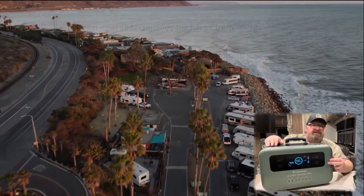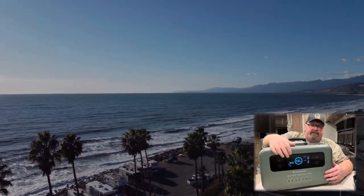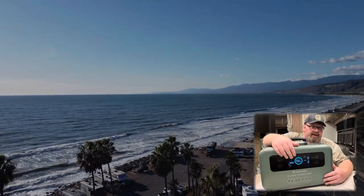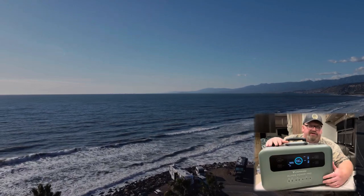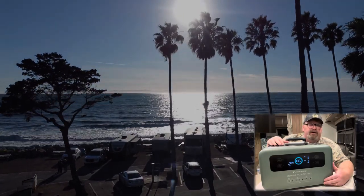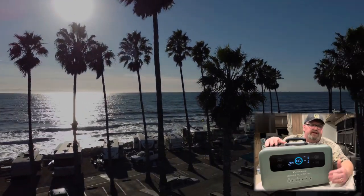Now I can go boondocking for one night, no problem — two nights if I have to — because this has a phenomenal charge rate. If you plug it into the wall you only have to run your generator maybe an hour and a half and it'll charge all the way back up. It also has 12-volt charging so you can plug it into the cigarette lighter while driving, and it has solar input as well. Running a generator for an hour and a half costs maybe five or six bucks worth of fuel, and it gives us the opportunity to boondock when we couldn't before because of the oxygen machine and CPAPs.